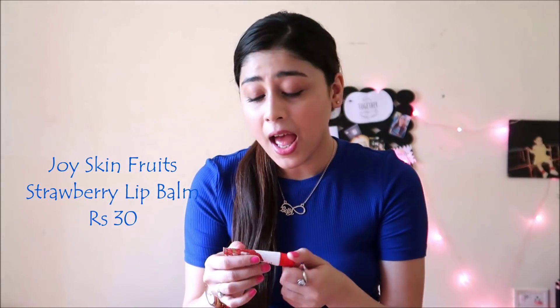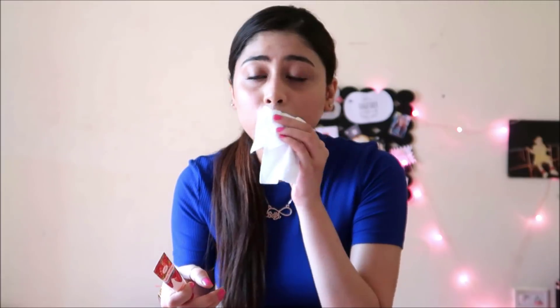Next I have is the Joy Skin Fruits Lip Balm in the shade Strawberry, and it also has fruit extracts and natural sunscreen. You will be shocked when I tell you its price — it costs only Rs.30. Now what will you take in Rs.30 in today's time? I think this is a really good substitute for Vaseline with strawberry flavor, and people who are a fan of Vaseline and are looking for a substitute, I think this is your go-to lip balm for sure.